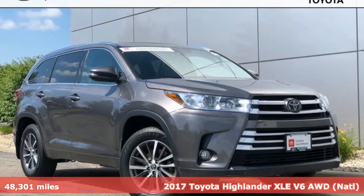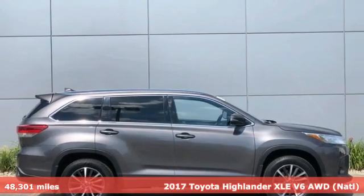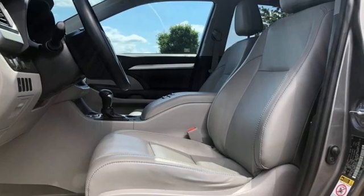Here's a 2017 Toyota Highlander. Life is hectic enough — make the journey smoother in this Highlander. It was built for families and made for fun.